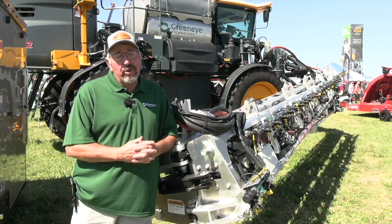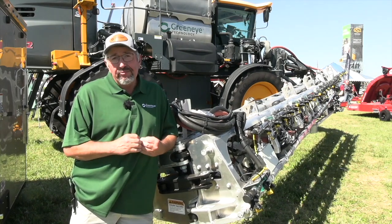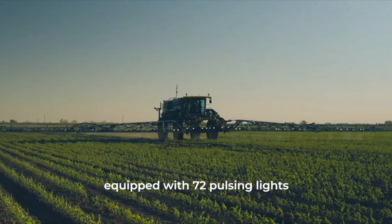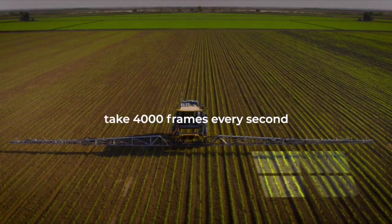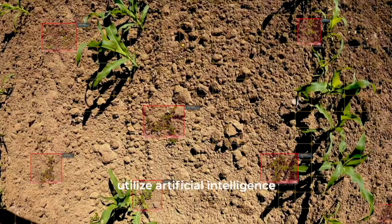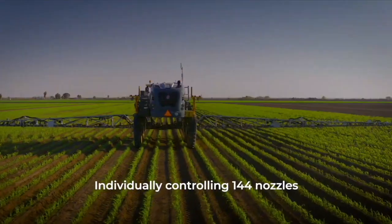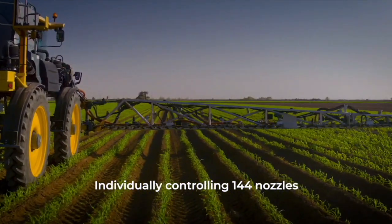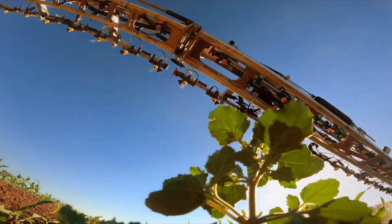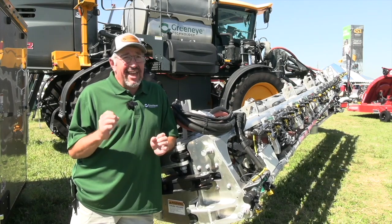Basically what we're doing is using artificial intelligence on our spraying system. We mount that on the boom — we have cameras and lights on there so that as we go through the field, the artificial intelligence knows what a corn plant is and knows what a bean plant is. It uses the cameras to take images. There are 24 cameras that go across a 120-foot boom, and they take 5,000 images a second as they go across the field. Then our computer with the artificial intelligence analyzes that data.